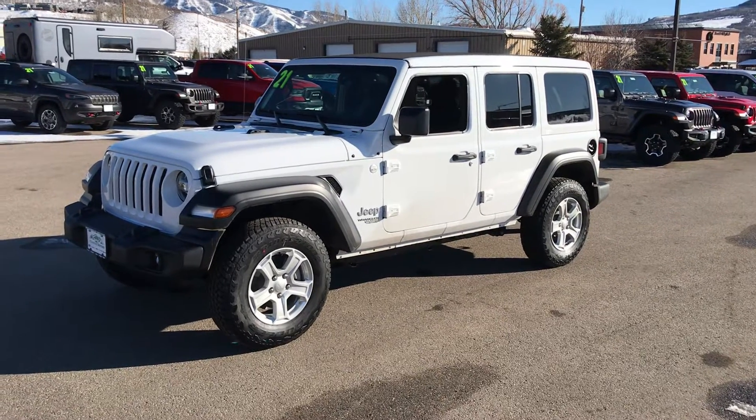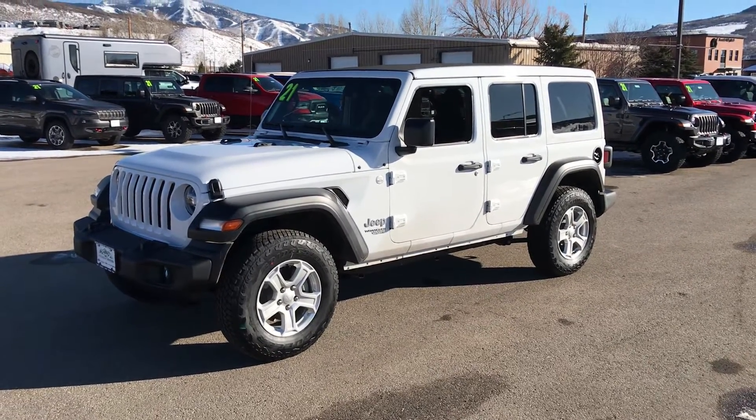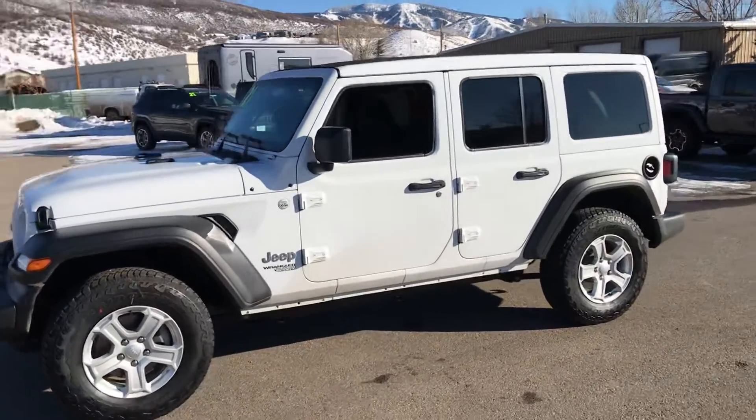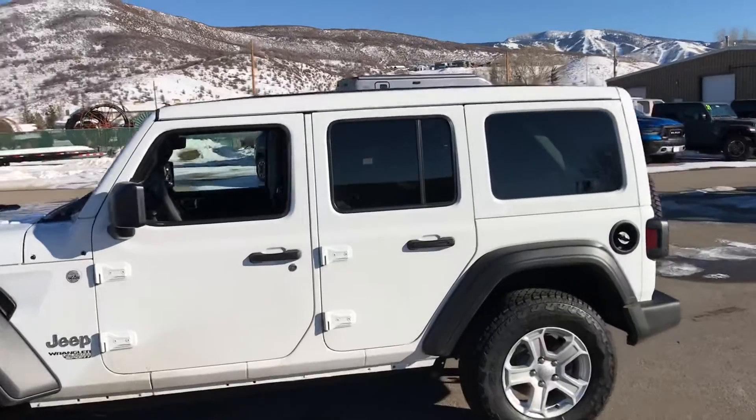Hey guys, it's Robert right here at Steamboat Motors. I want to share with you today a 2021 Jeep Wrangler Unlimited Sport. This one's got some really cool features on it guys, so let's go ahead and dive in.